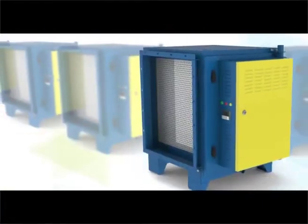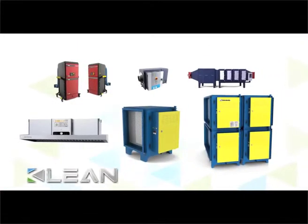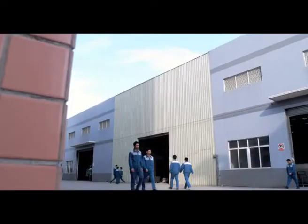Accredited with CE certificate, Clean ESP is the safest product for you. Today, Clean has become the world's leading supplier of ESP.